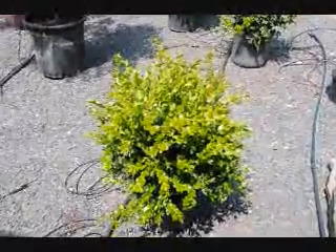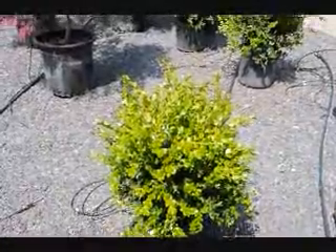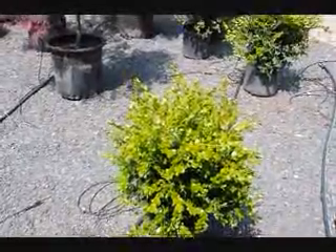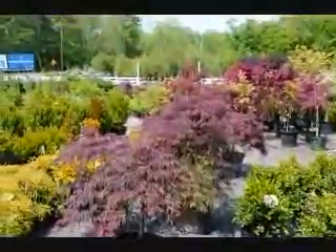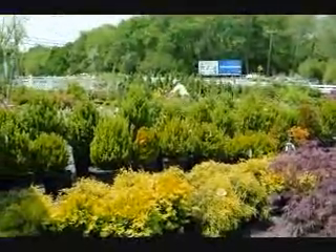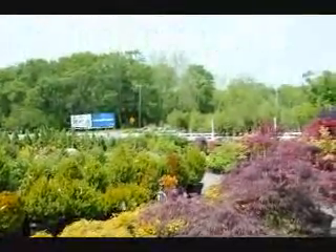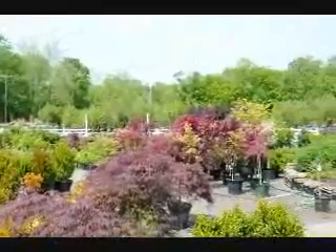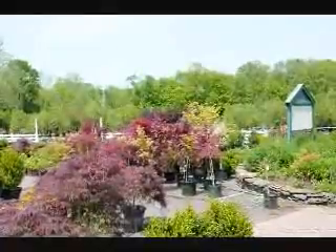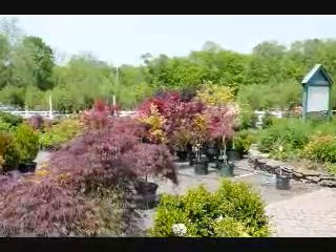Green mountain boxwood likes sun but can take a little bit of shade, and it's very cold hardy. We do deliver and plant these up and down the east coast. Our website is seedlingsrs.com and our phone number is 215-651-8329. Here in Fountainville we have a couple hundred acres, and we have a couple thousand acres in Bradford County near Milan, PA. Give us a call — thank you.